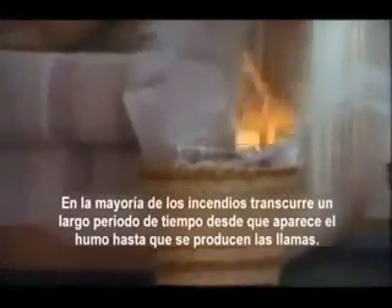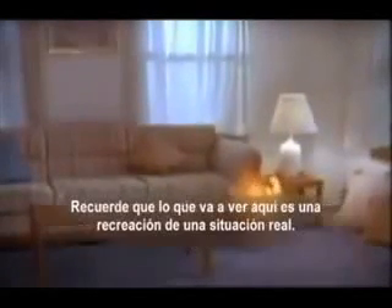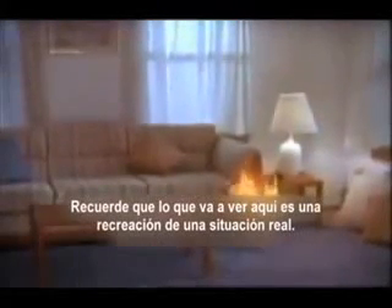In most fires, there is a longer period of time from the appearance of smoke to actual flames. Remember, what you will see and hear was filmed as it actually happened.